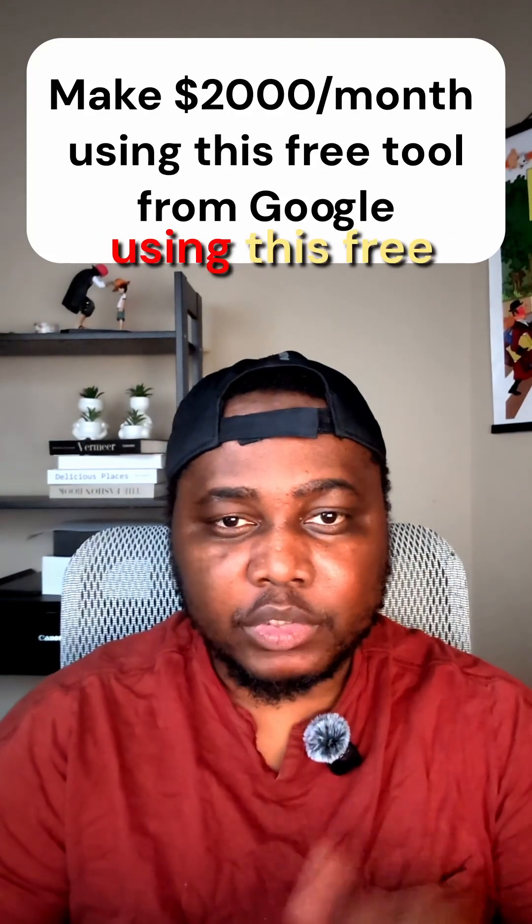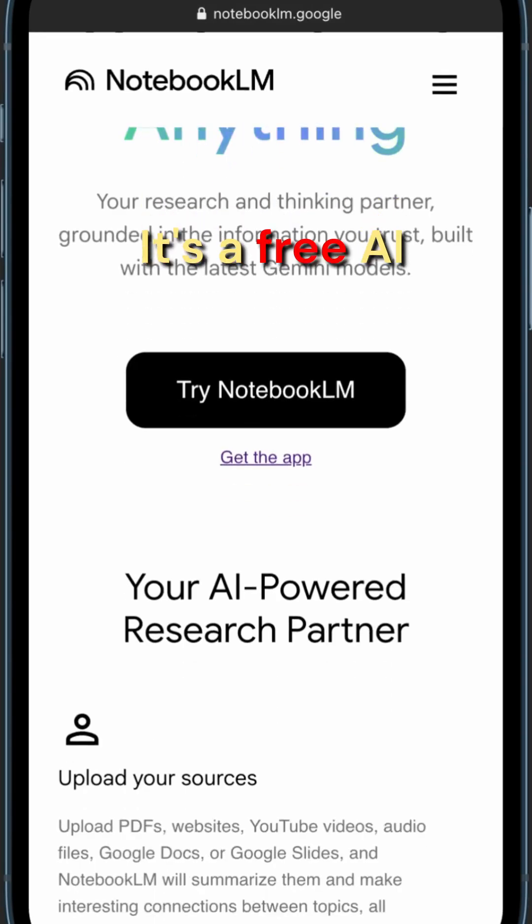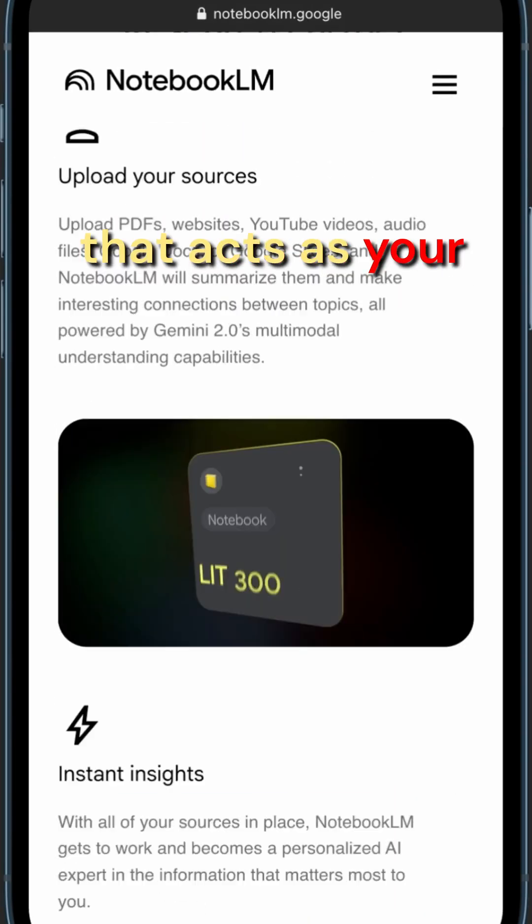I'm going to show you how to make $2,000 a month using this free AI tool. The tool is called Notebook LM. It's a free AI tool by Google that acts as your research assistant.